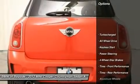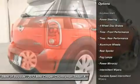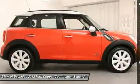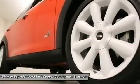Traction control. Steering wheel audio controls. Anti-lock braking system. Stability control. All-wheel drive. Air conditioning. Power steering. Adjustable steering wheel. Four-wheel disc brakes. Cruise control.